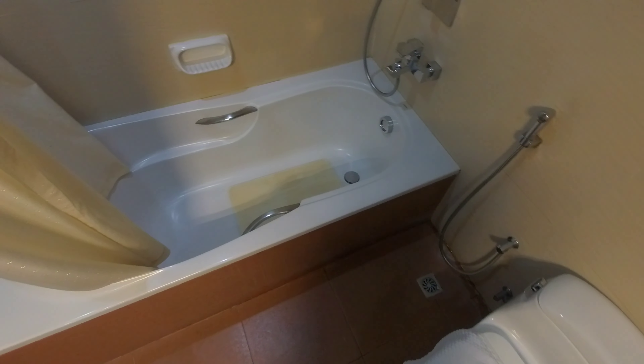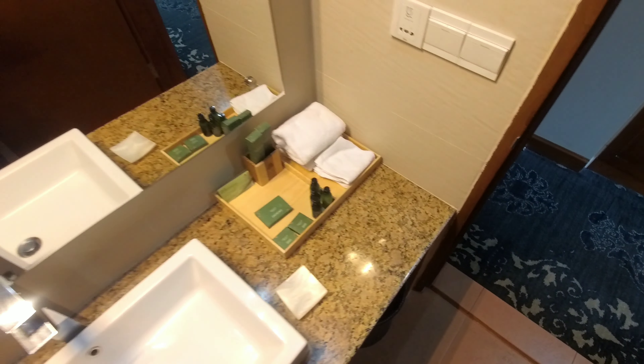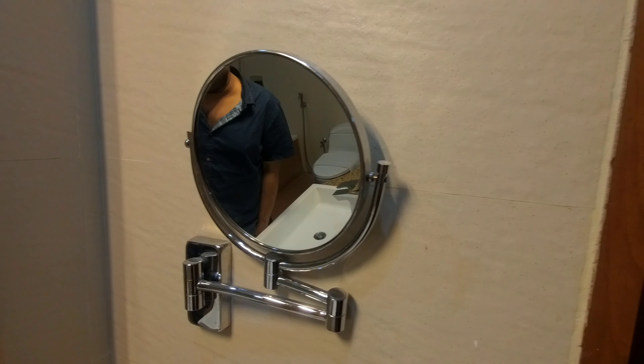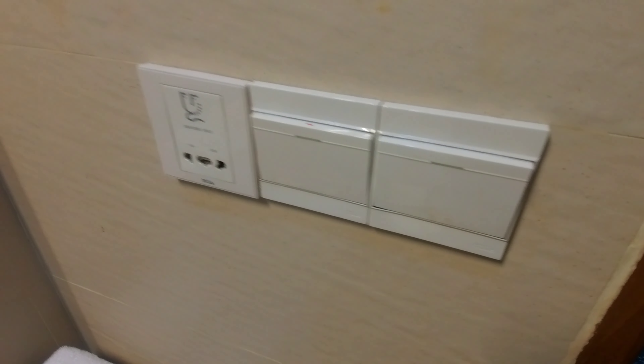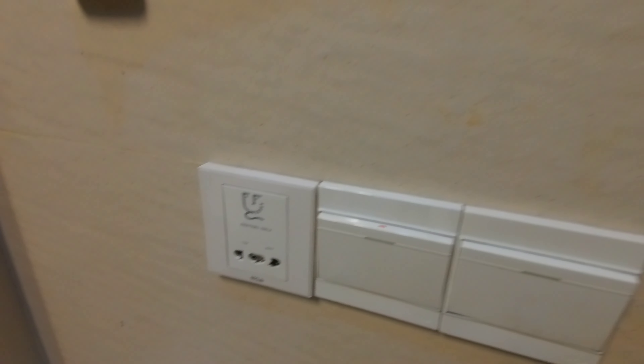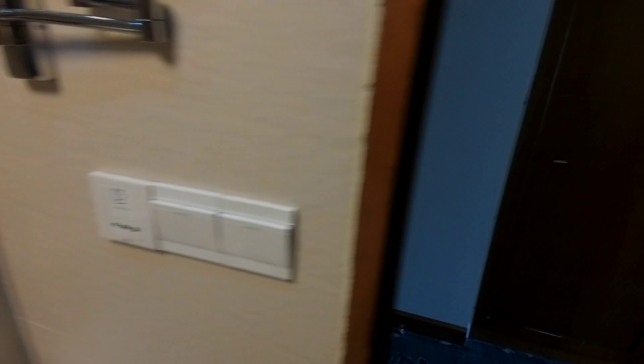They also have a shower with a shower head. There are some towels over here, so no shortage of towels. There is also a vanity mirror for extra purposes, and some lighting as well. There is electrical connection for your devices — not USB, but you will get electrical connections. Very convenient.